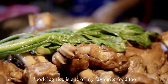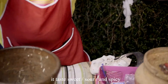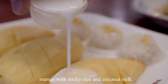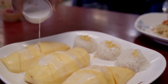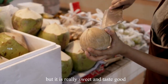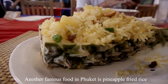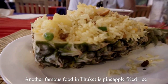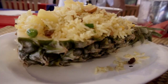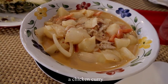Pork leg rice is one of my favorite foods too — it really tastes nice. Som Tam papaya salad tastes sweet, sour, and spicy — you must try it. Mangoes with sticky rice and coconut milk is a great dessert. The coconut, even though small, is really sweet and tastes good. Pineapple fried rice is another famous food in Phuket, though for me it tastes like normal fried rice with nothing special. A local taxi driver also recommended Massaman or chicken curry.